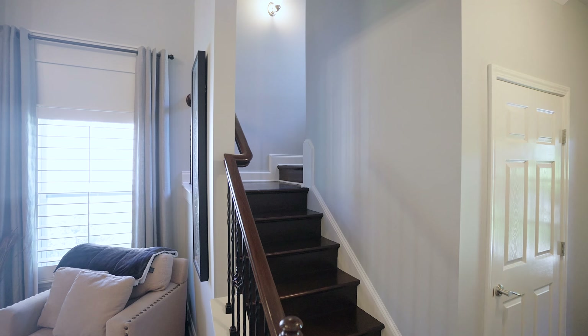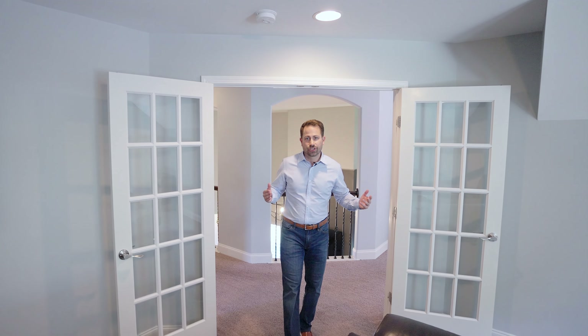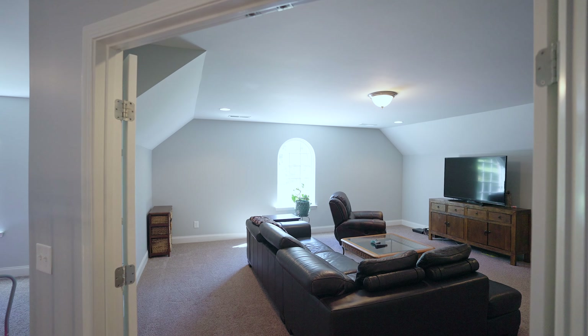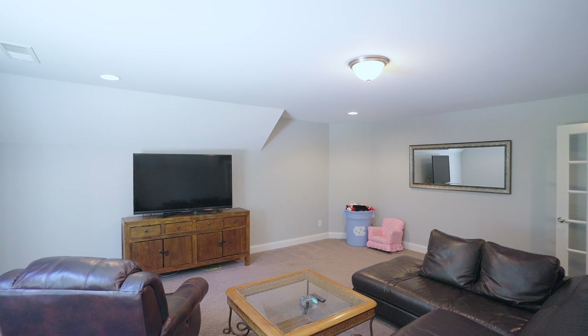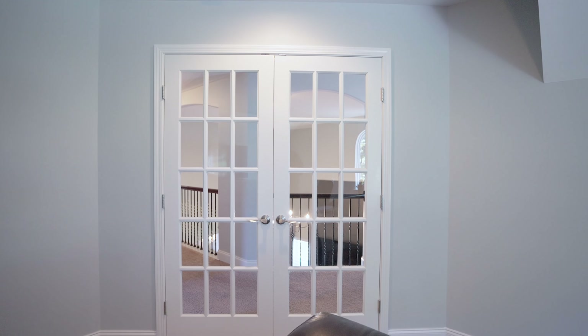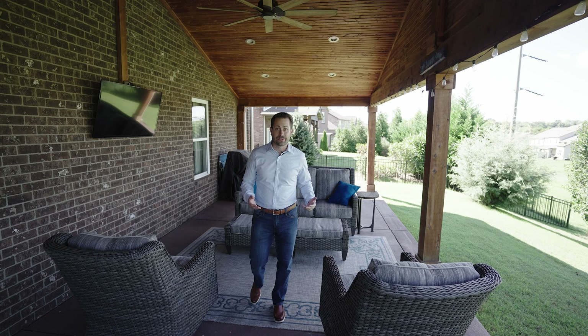They absolutely love the fact that the master bedroom is large and spacious and on the main level. The next thing they told me they love is this giant bonus room. There's plenty of space for couches, chairs, exercise equipment, and they absolutely love these French doors.